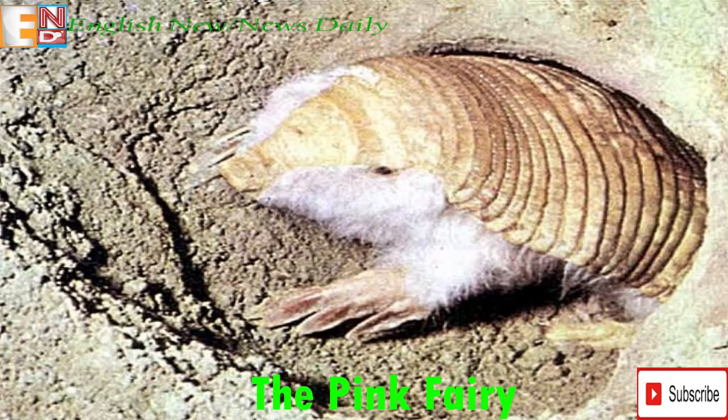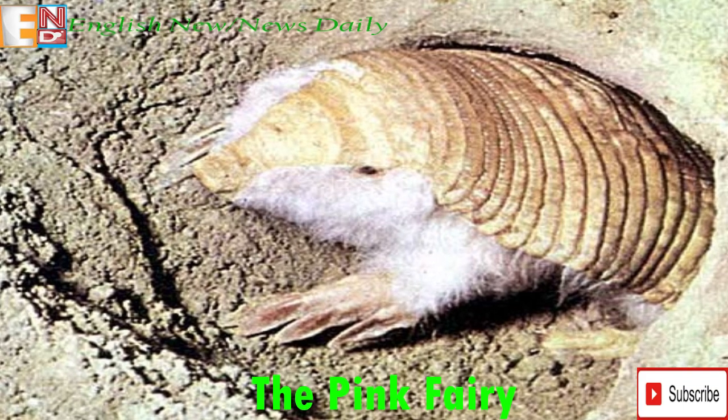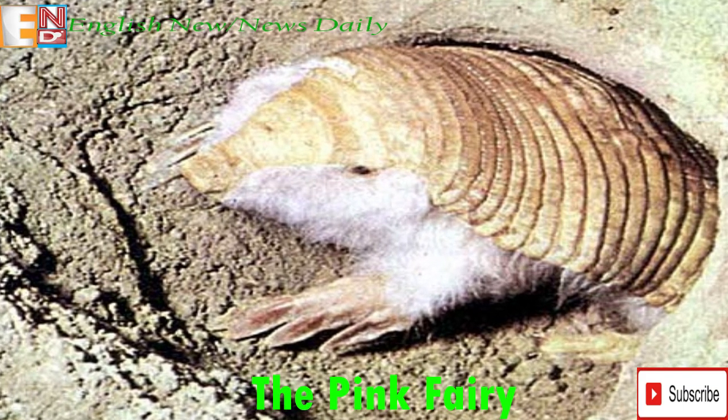Similar to a mole, the Pink Fairy Armadillo will spend the vast majority of its life underground. It is also nocturnal, only emerging occasionally at night to find food.